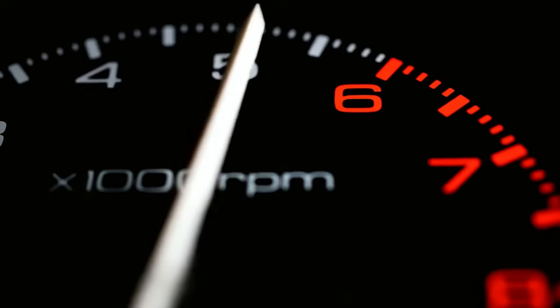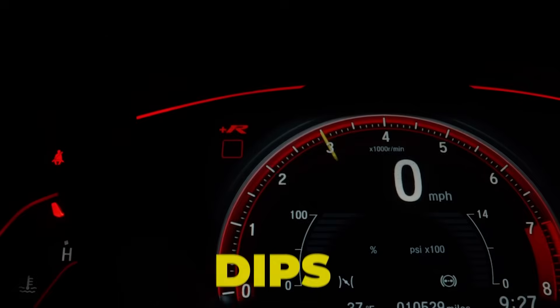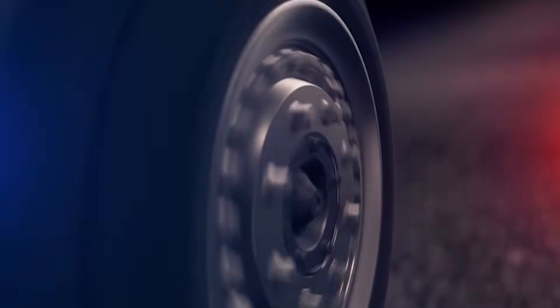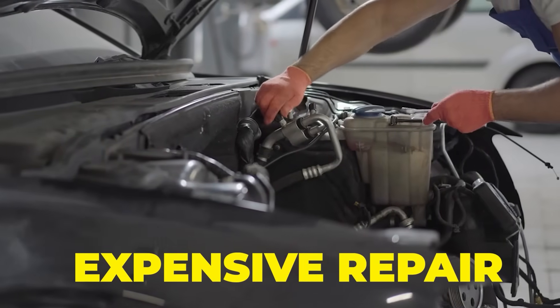Your car is standing still, but the RPM needle is dancing like it has somewhere to be. It dips, surges, settles, and then jumps again, all without you touching the pedal. Feels wrong, sounds worse, and if left unchecked, it can become an expensive repair.